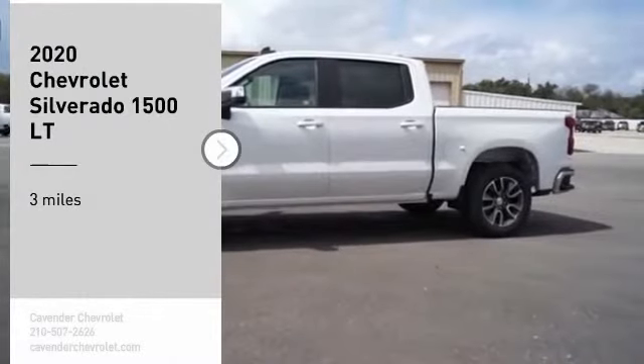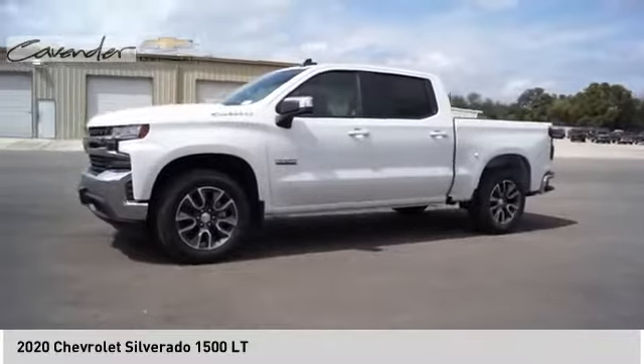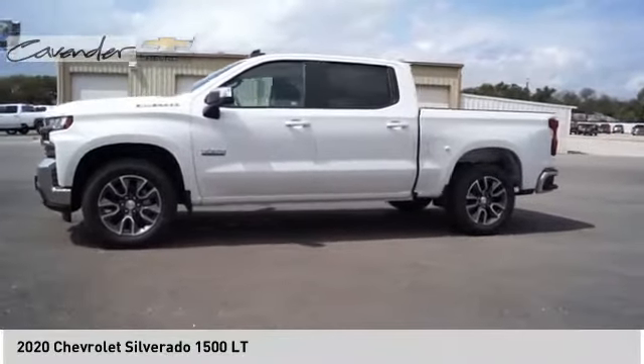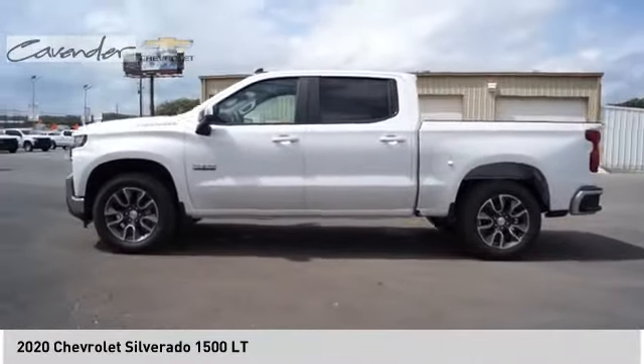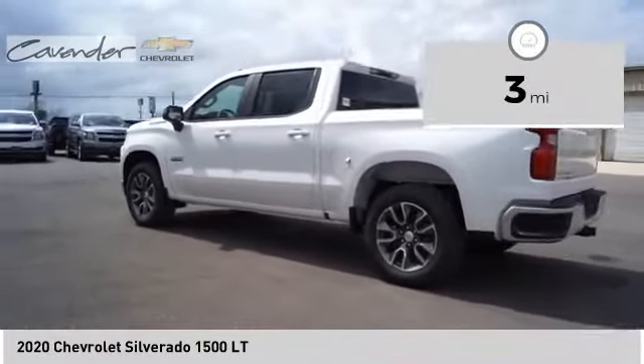Take a ride in the 2020 Silverado 1500. The Chevy Silverado 1500 has the lowest cost of ownership of any full-size pickup. This vehicle has less than 100 miles. Here are some of this vehicle's great options.